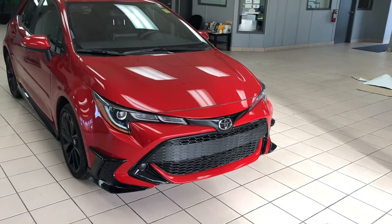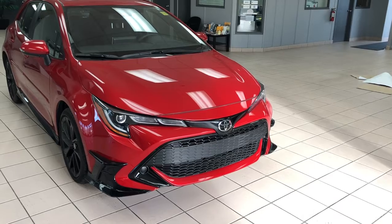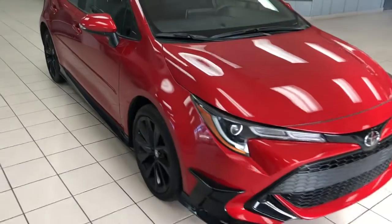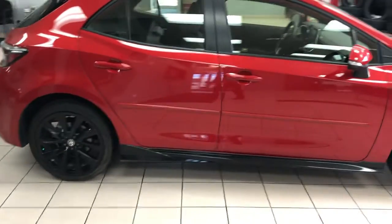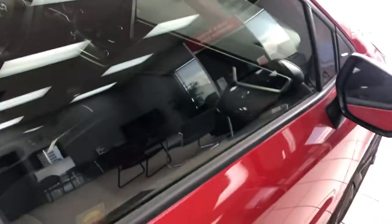This is the Special Edition version which means that it has all blacked out accessories throughout, such as fender skirts, wheels, and spoiler. This would make for an excellent commuter as well as a fun ride.